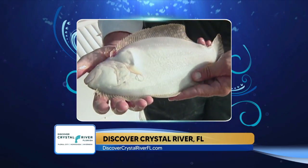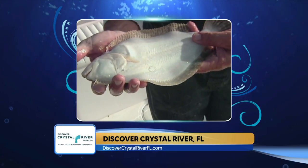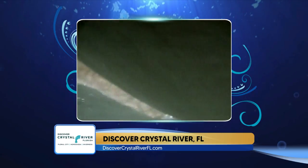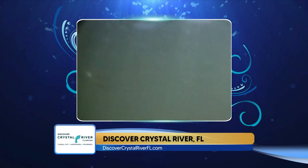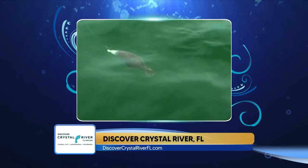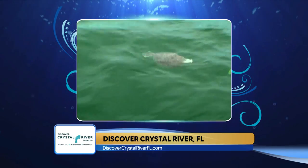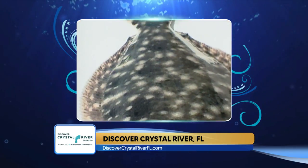Soft plastics work really good — any kind of shad or shrimp plastic imitation on the back of a jig head works really good. A great color for them is white. Jig heads and buck tails with belly strips behind them offshore work really good. They're a great eating fish, either fried or stuffed with crab meat or lobster meat — really hard to beat for the table.